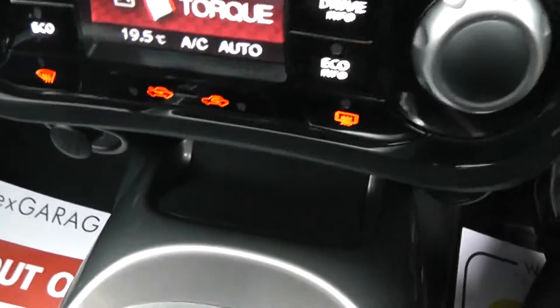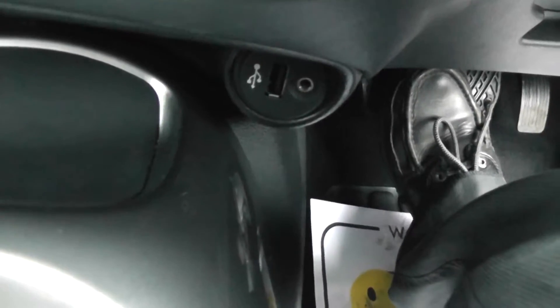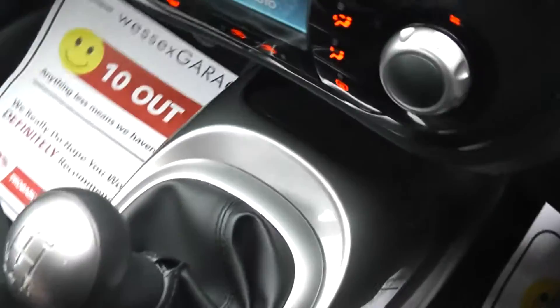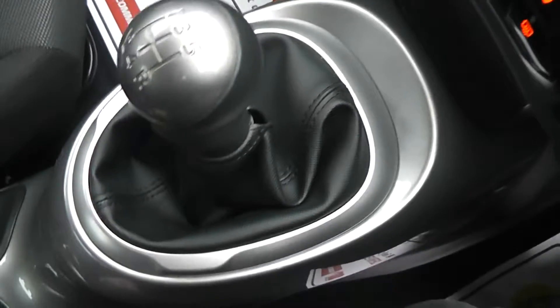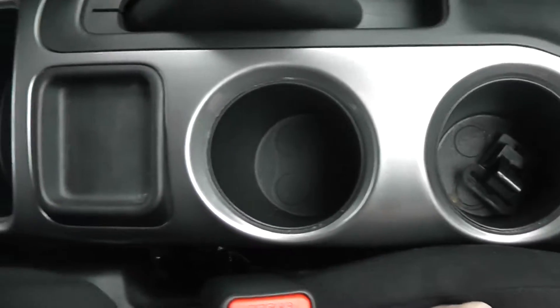Just below that we have a 12 volt accessory socket, and also a USB and AUX port so you can connect up your external media players. As mentioned, it's a 5 speed manual transmission, and in the centre there are two cup holders and a coin tray.